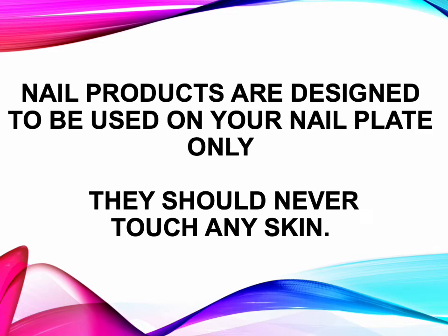Nail products are designed to be used on your nail plate only — they should never touch the skin.